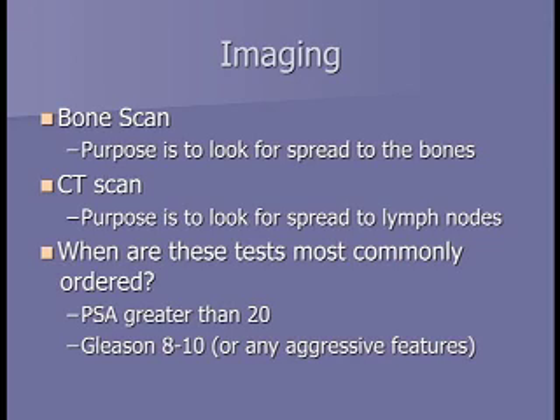The two most common imaging tests we use are bone scans and CT scans. Bone scans look for possible spread to the bones, and CT scans look for spread to lymph nodes. We commonly get these tests when the cancer looks aggressive—if the Gleason score is eight through ten or the PSA is greater than 20. If the cancer isn't aggressive, the chance of those tests being positive is extremely low, and there's more harm from the contrast and radiation than the chance of finding something.